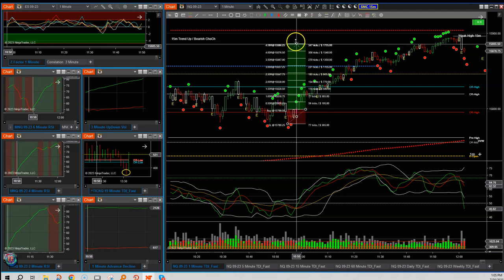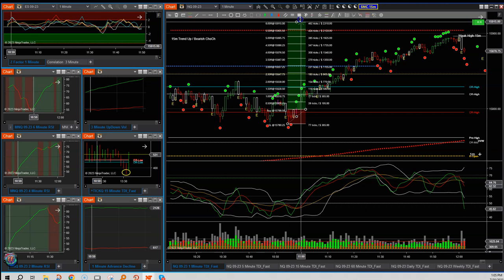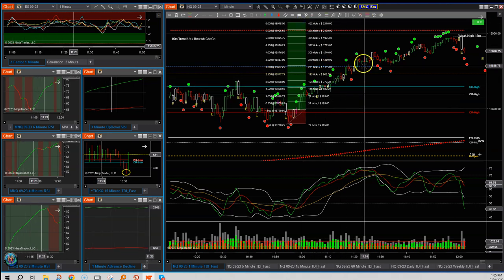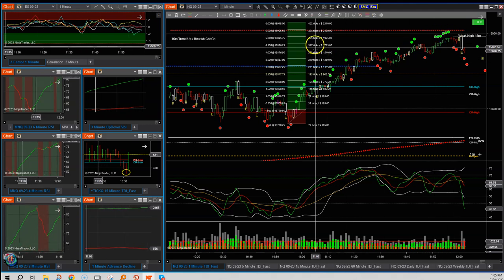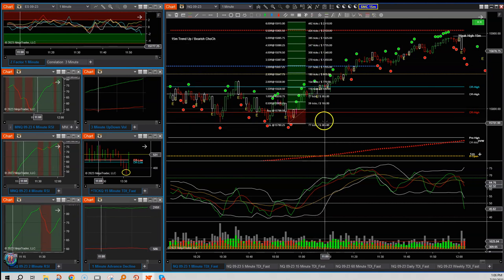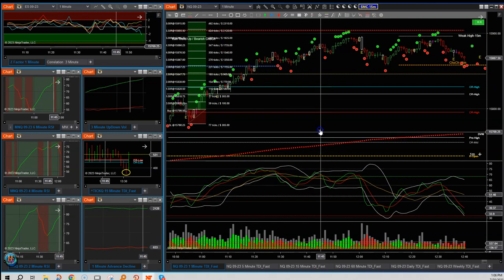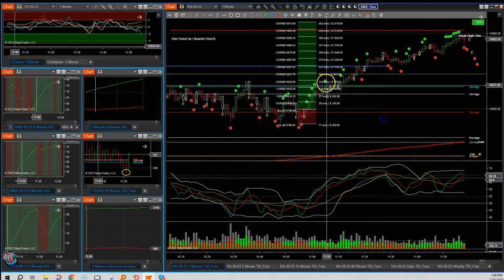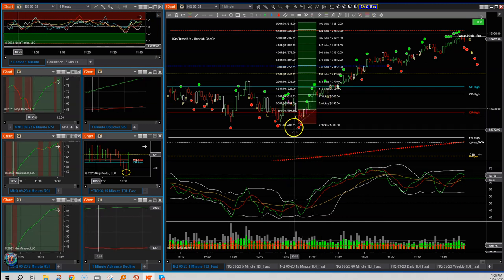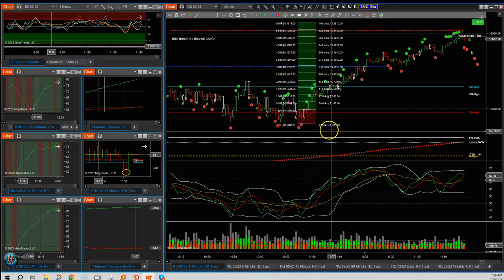Clicking the risk/reward tool, this trade shows a six-to-one return, getting up as high as just before noon. That would have been putting $385 at risk for approximately a five-to-one maximum return — a really nice trade, using confirmation from price action and all the indicators.